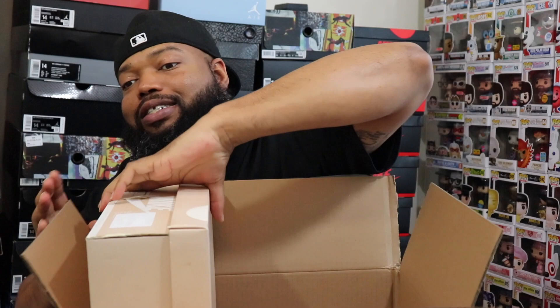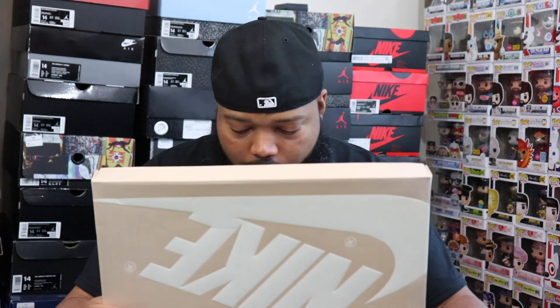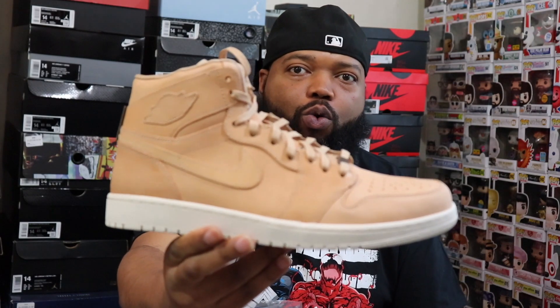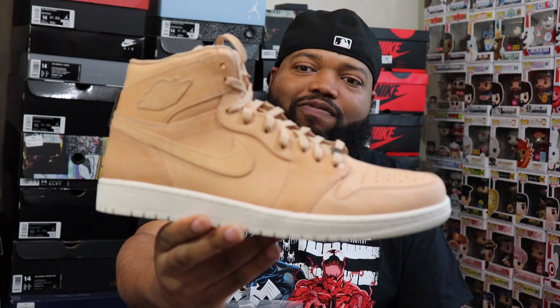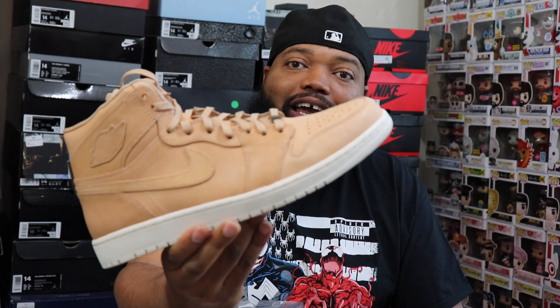Shout-out to Stadium Goods, man. You see the box — size 14, grown-man shoe. Bigfoot, okay. Today we are going to be reviewing the Jordan 1 Pinnacle Tan on deck, man. Let's go ahead and get into it. Fasten your lap belts and let's take flight.